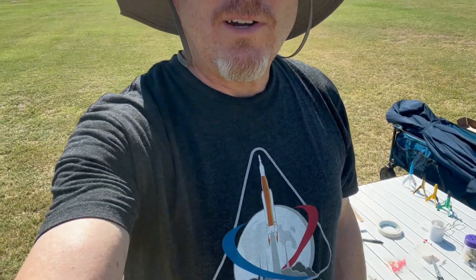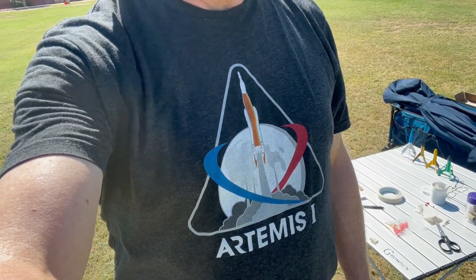Another awesome day of launching at McQueen Park. Got my Artemis shirt on because I can get a rocket in the air — best hobby on the planet, above the planet. Been a great day.